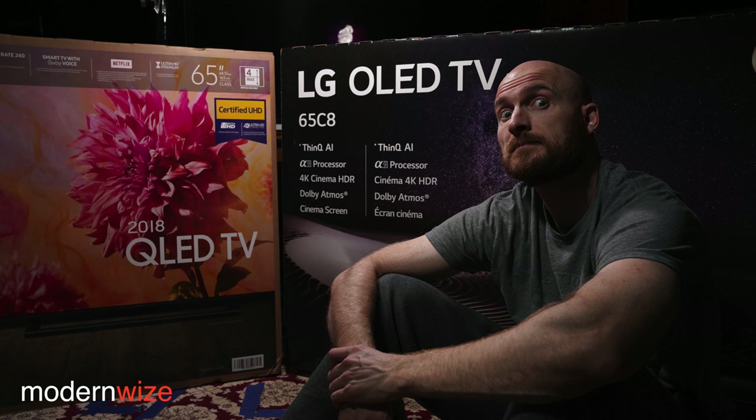Which TV do you like the best? I like the Q9FN for gaming. I like the LG C8 for Netflix movies — the originals like Altered Carbon. I like the Q9FN better for sports. I like the LG C8's motion a little bit better. I like the Q9FN for daytime watching better, and the LG C8 for nighttime watching better. For PC usage, I like the Samsung Q9FN. For overall streaming experience, I think the LG C8 ThinQ has a better search than Samsung's Bixby.